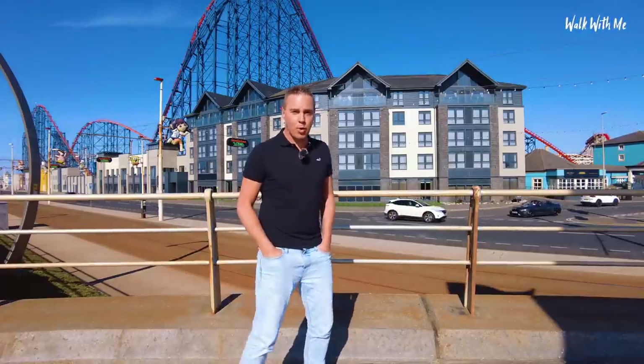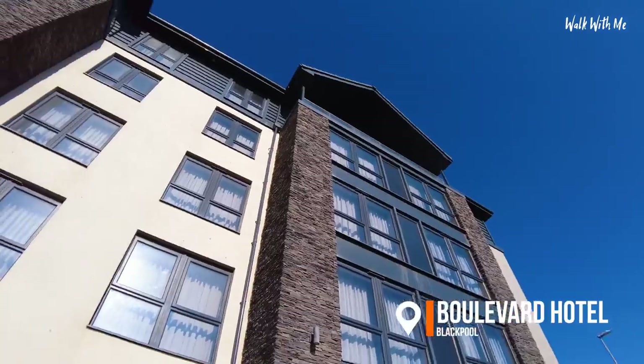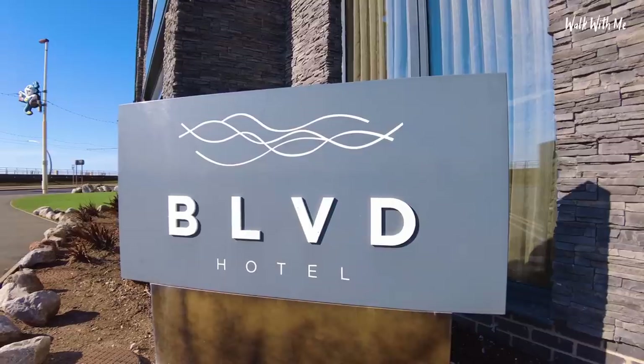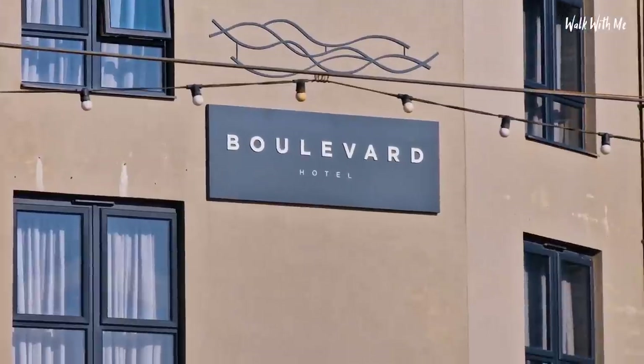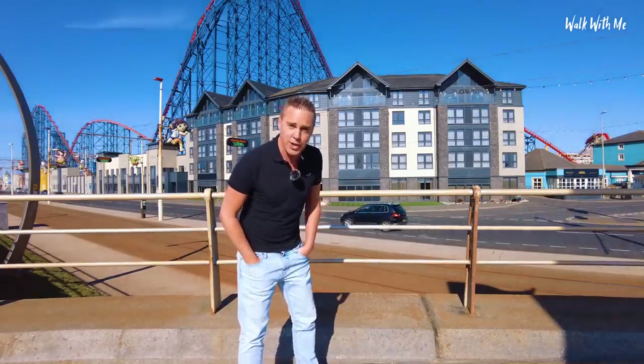Hey everyone, welcome back. So today I'm in Blackpool and behind me is the Boulevard Hotel. It's a four-star luxury hotel here on the seafront in Blackpool. It's had some really good reviews and I stayed in this hotel a few years ago when it first opened. Is it starting to show its age or does it still look as good now as it did back then? Let's go and check it out.